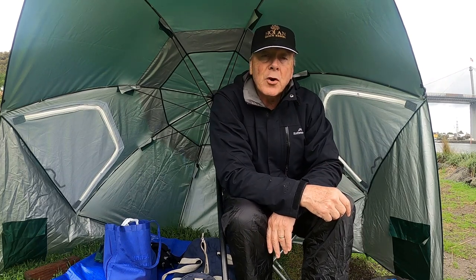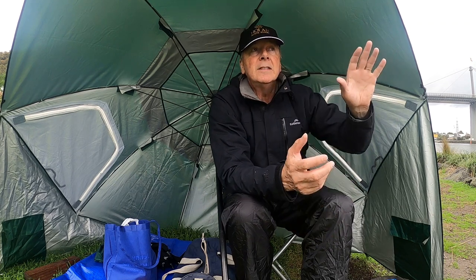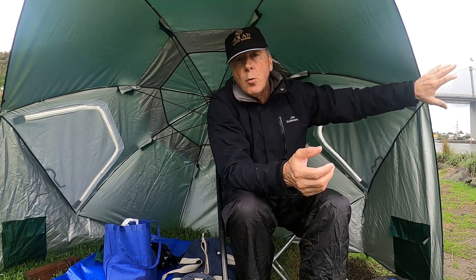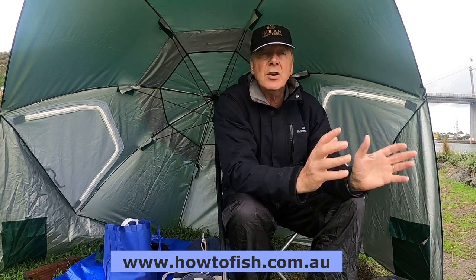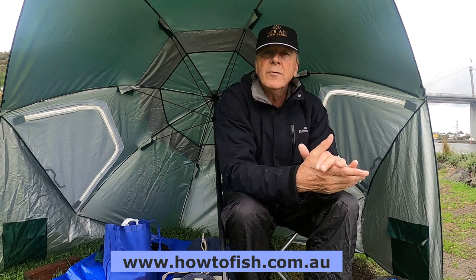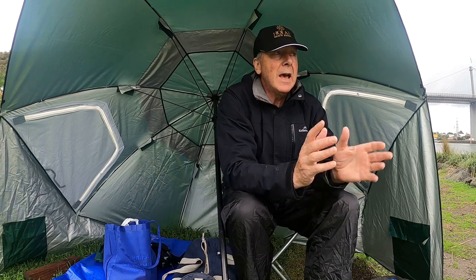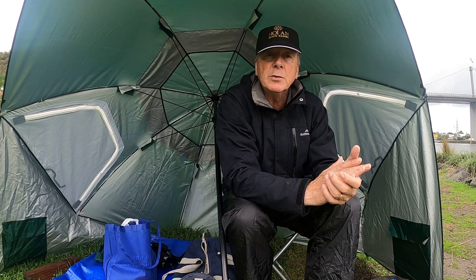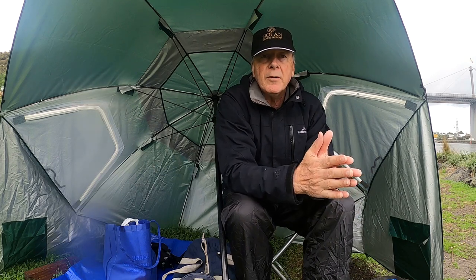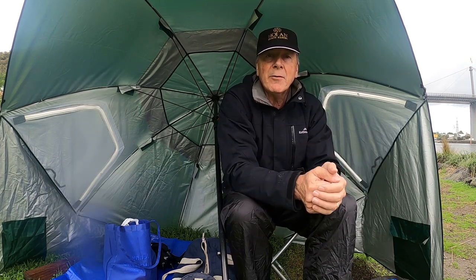Hi, it's Wayne from howtofish.com.au. Fishing today on the Yarrow River. This is in the brackish water, down towards the mouth where it enters into Port Phillip Bay, so the water here will have virtually all the species that you get in the bay. The target I'm hoping for today might be a few pinkies. I expect we'll get some mullet but I'm hoping for pinkies and maybe a snapper if I'm really lucky.